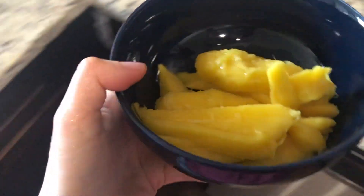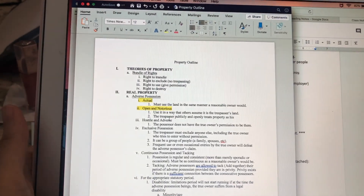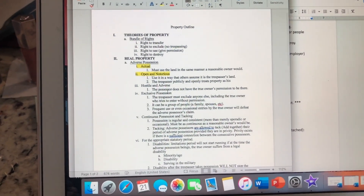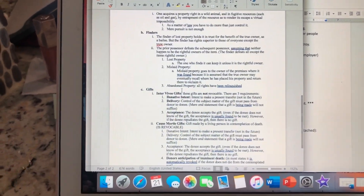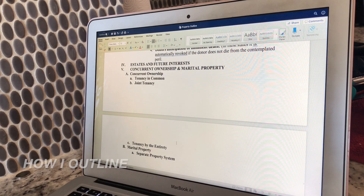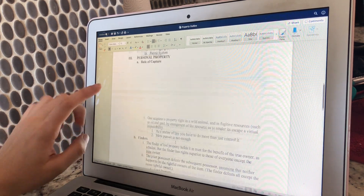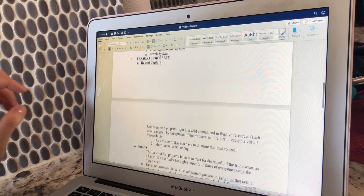I cut up some mango for a snack so that's what I'm about to have. I just want to say it's always the best feeling when you think you don't have an outline done for a class and in reality you do have one — of course it might need some work, but it's really nice to know I have the beginning of the semester already done. This is my property outline that I'm working on right now; I've already done personal property and real property, so right now I'm working on concurrent ownership and marital property.